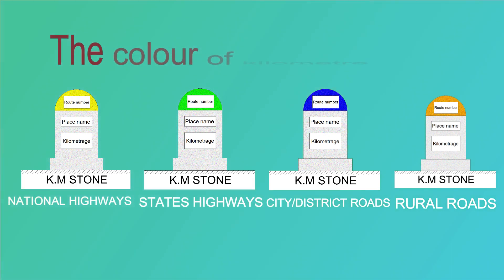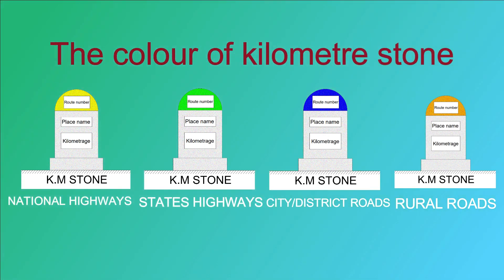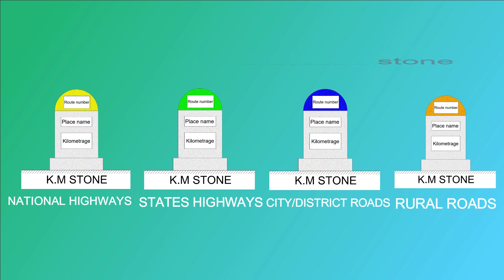Roads have colored kilometer stones or milestones, such as yellow on national highways, green on state highways, blue or black and white on city or main district roads, and orange on village roads.